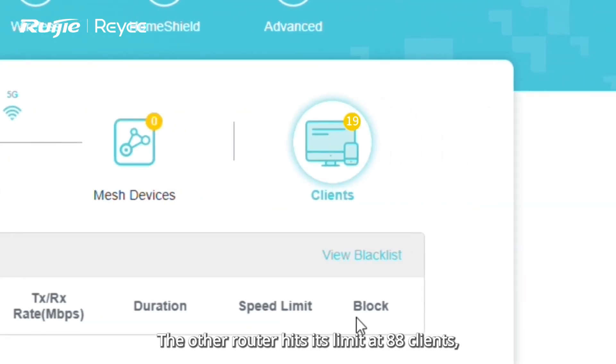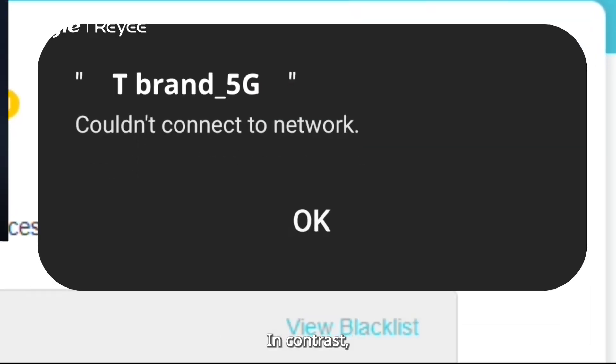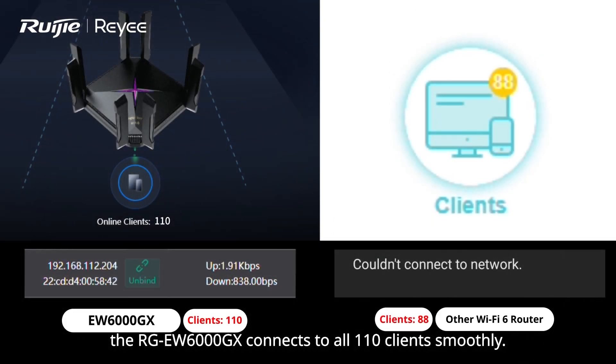The other router hits its limit at 88 clients, failing to connect more. In contrast, the RGEW6000GX connects to all 110 clients smoothly.